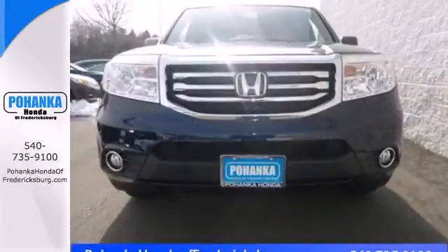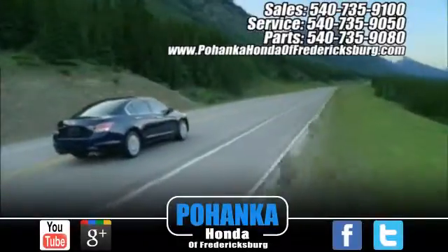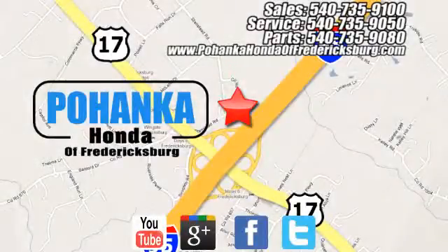This hard-working SUV has character. Come see it for yourself today. Bohenka Honda of Fredericksburg is a great place to buy a car, conveniently located at 60 South Gateway Drive in Fredericksburg.